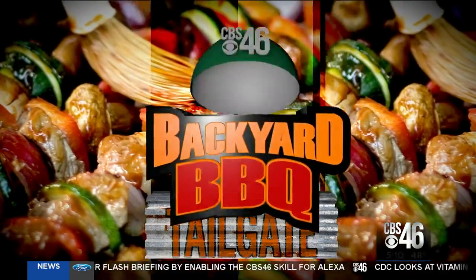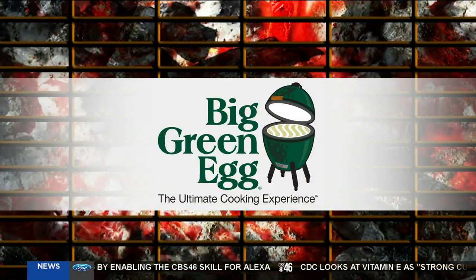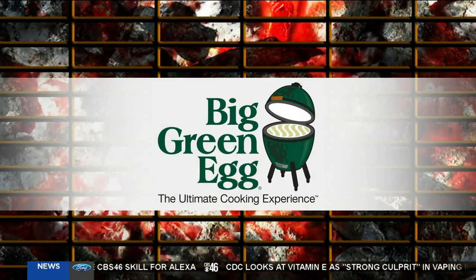The CBS 46 Backyard Barbecue Tailgate is sponsored by The Big Green Egg, the ultimate cooking experience. And it's Friday, so that can only mean one thing — time now for our Backyard Barbecue.